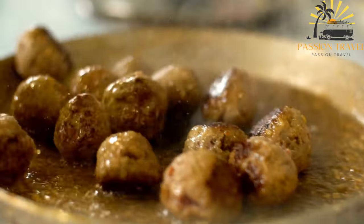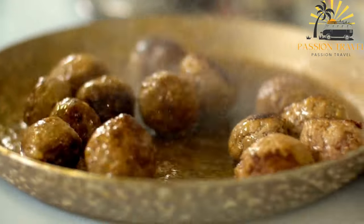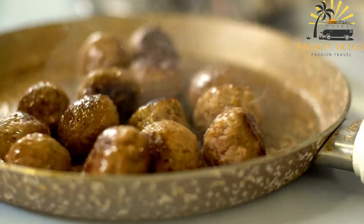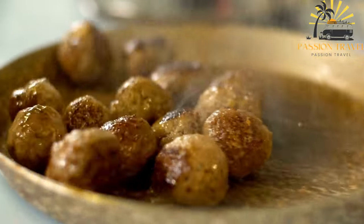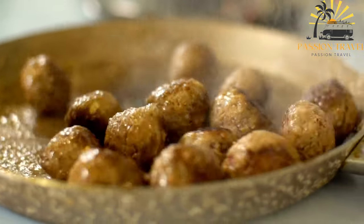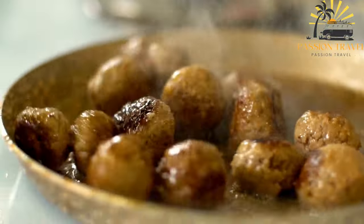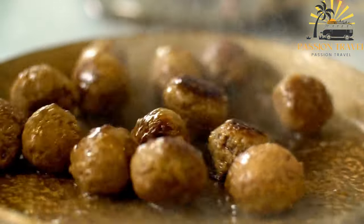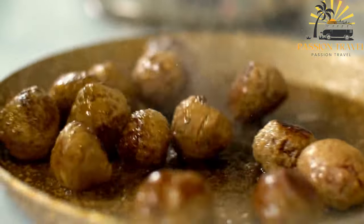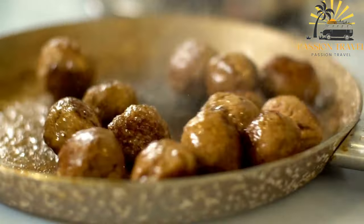Koft can be served in different ways. It is commonly enjoyed as a stand-alone dish with a side of bread, or it can be served in a sandwich or pita bread, known as a koft pita. The meatballs are often accompanied by a variety of toppings and condiments, including fresh tomatoes, lettuce, onions, pickles, and a drizzle of sauce such as aivar, red pepper spread, or ketchup.